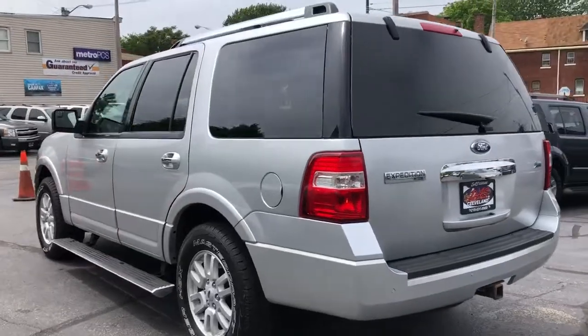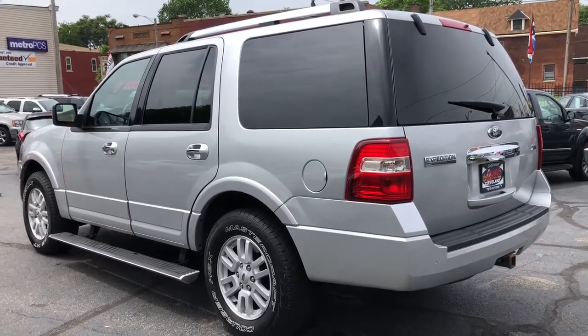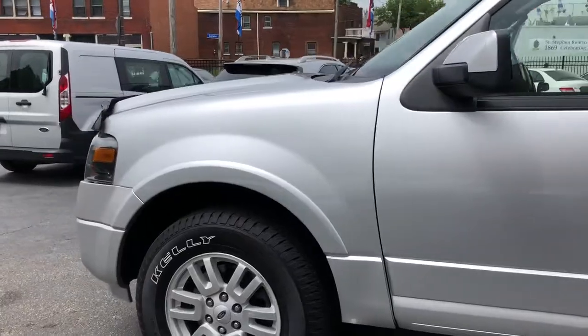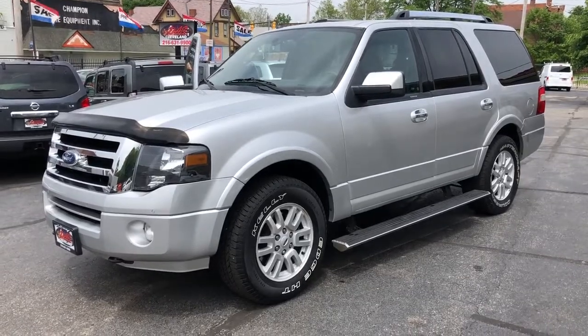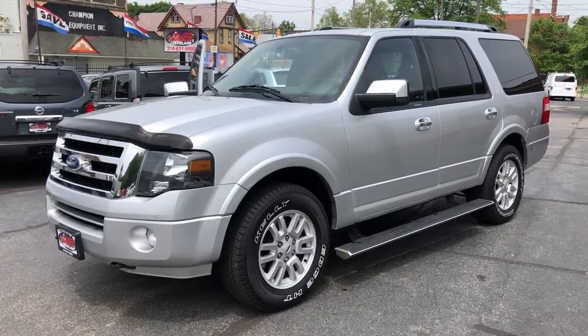Just need two current paycheck stubs, possibly a bank statement. Come on down. DasCleveland.com — check out our Google reviews. Free Carfax. Guaranteed credit approval. Only at DasCleveland.com.